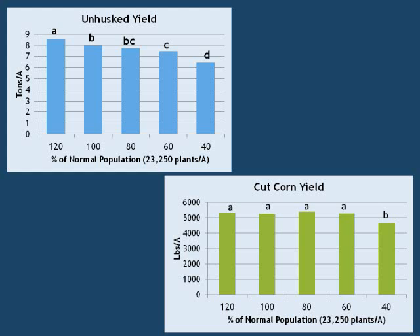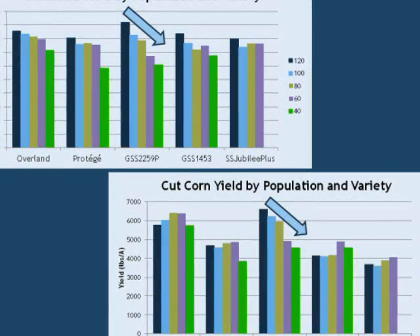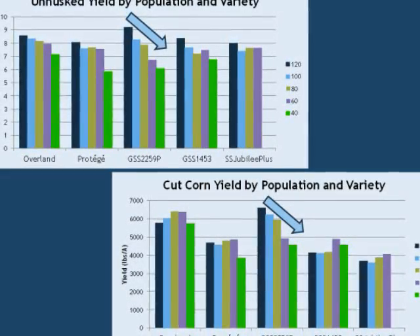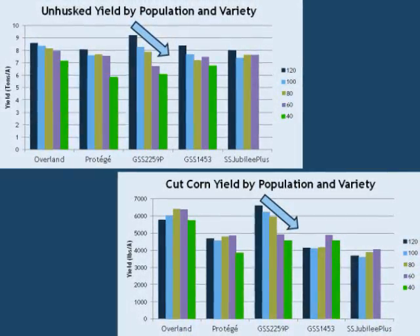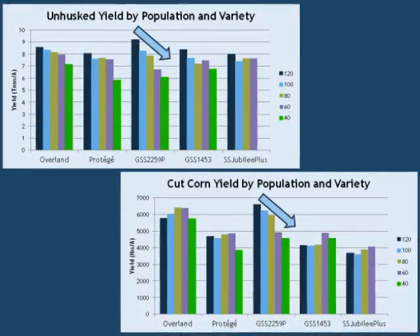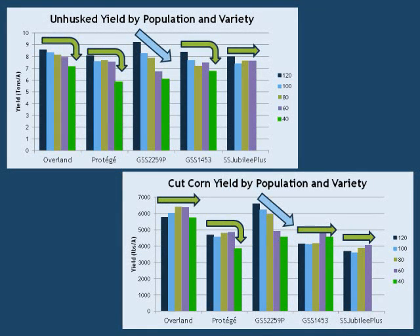From this experiment, we learned that stand reduction has a greater effect on yield as measured in terms of ears in the husk than it does on yield of cut corn. The highest plant density produced the greatest yield of ears in the husk, with a gradually decreasing yield with decreasing plant density. For cut corn, however, the highest yields were at 80% of the standard population, but statistically there is no difference in cut corn yield except for the 40% of standard population treatment. When we looked at how each variety performed, it became clear that one variety, GSS-2259p, responded differently to stand density than the others. This variety did not have the same ability to compensate for stand loss, and produced its highest yields of ears in the husk and cut corn at the highest stand density. For the other varieties, there was no significant reduction in yield until the stand density was reduced to 60% or even 40% of the standard planting density.